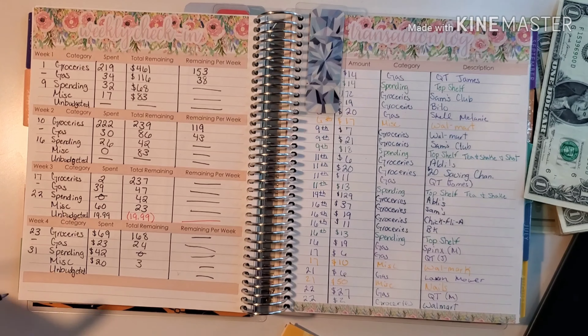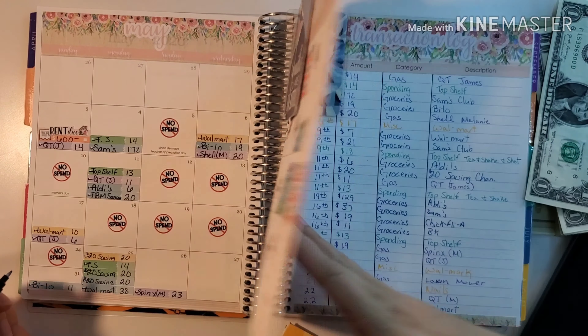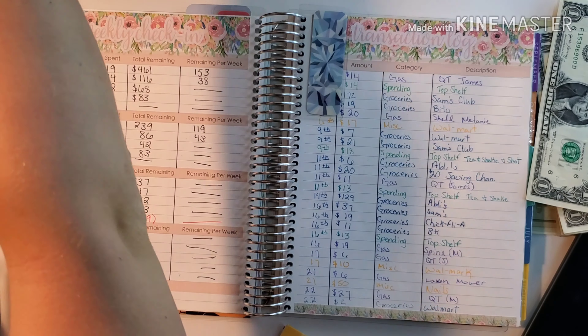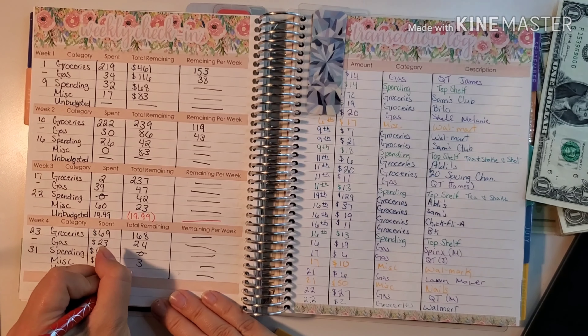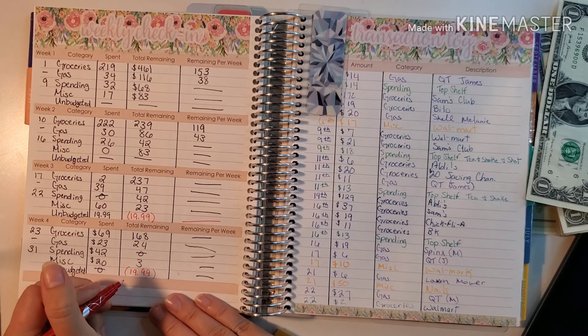For unbudgeted I don't believe we had any this week — no unbudgeted. So we were only negative $19.99 for this month.